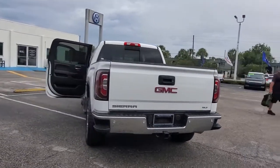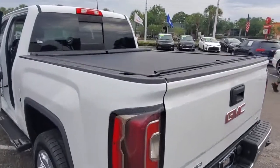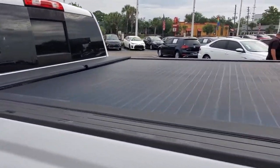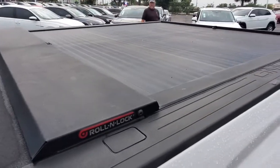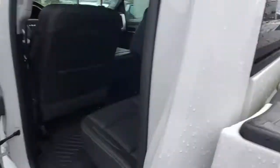Keyless entry, power passenger seat, heated mirrors, fog lamps, satellite radio, remote engine start, four-wheel drive, multi-zone AC, power driver seat, heated front seat.